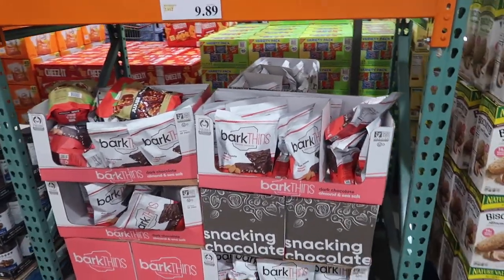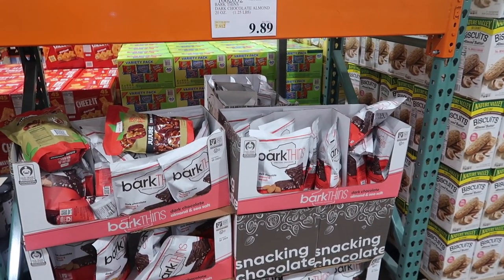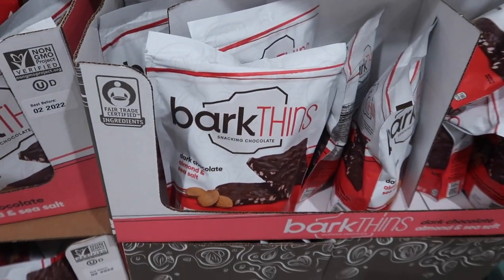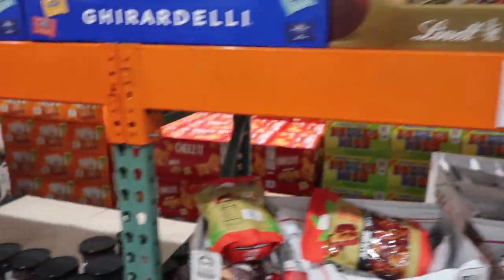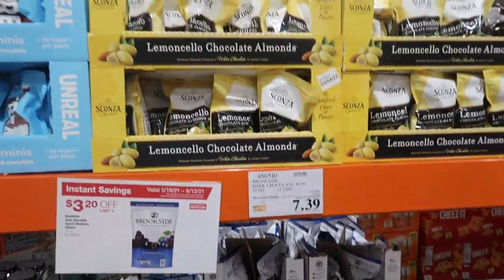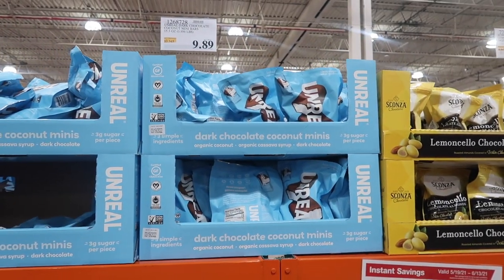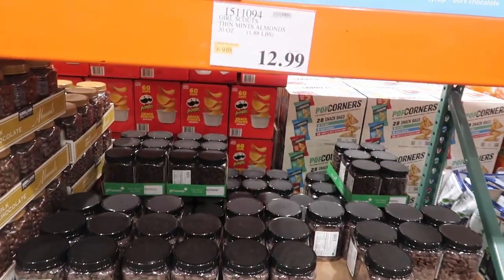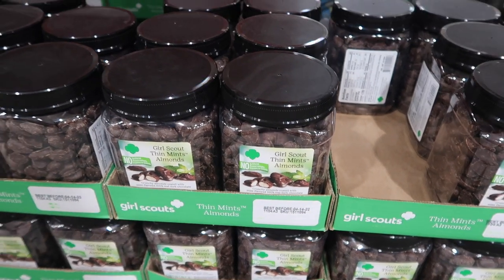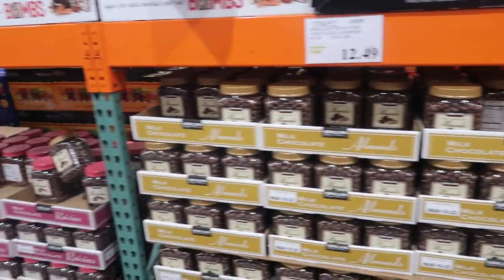We don't often come over to the snacks because it's dangerous. Dark chocolate almond sea salt — that sounds delicious, $9.89. Not a fan of caramel, it gets stuck in my teeth. Lemoncello chocolate almonds — I don't think so. Unreal dark chocolate coconut mini bars sound good. These are the Girl Scout Thin Mint almonds at $12.99 — I really want to get them, but even for Costco that's a little steep. I'll wait till they go on sale.